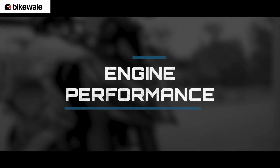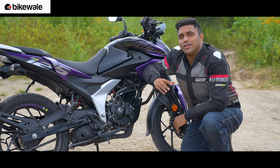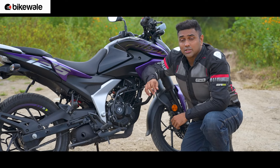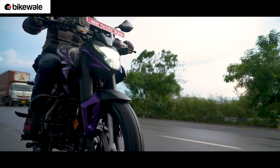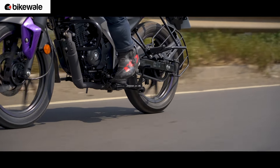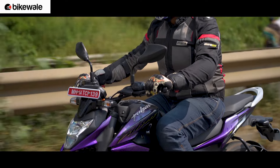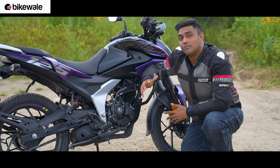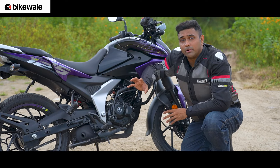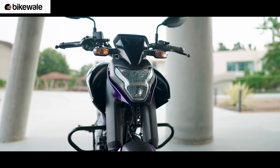Picture this scenario: you're a young working professional who just landed their first job and you're looking for a motorcycle that's easy to commute on, efficient, has decent performance, and more importantly looks good — not from an era that belongs to your dad. That's the segment where motorcycles like the Pulsar N125 exist. This is Bajaj's brand new motorcycle, taken close to three years to develop, made completely from the ground up with a new chassis, new engine, and brand new styling. Should you, as a young professional, look at this motorcycle? Let's find out.